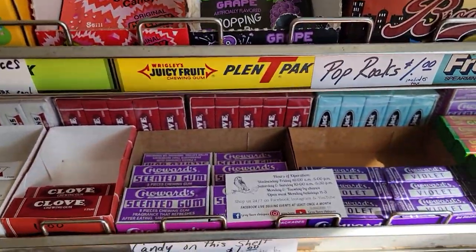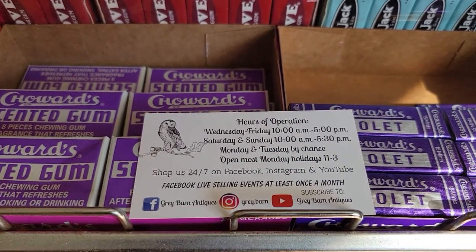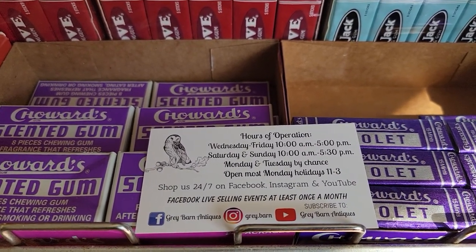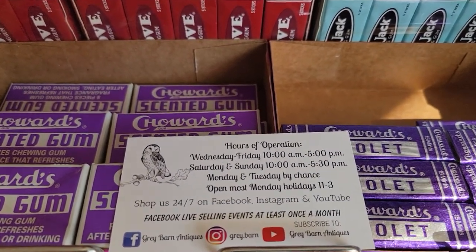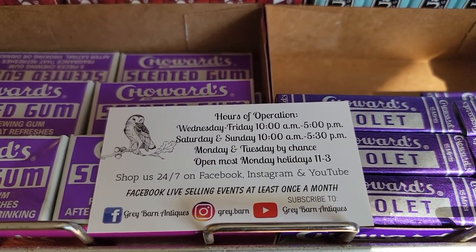Good evening and welcome to Grey Barn Antiques of Andover, New Jersey. Tonight we will be featuring our vendor Jazzy Junk — her ID is 48, so anytime you see a tag in the upper left with that number 48, that is our vendor Jazzy Junk. Items not marked firm are 20% off. You can see our hours on our Facebook page; all this information is in the header as well.